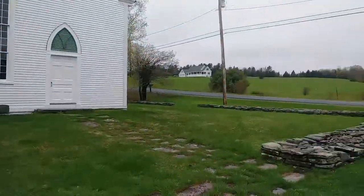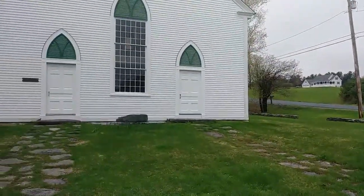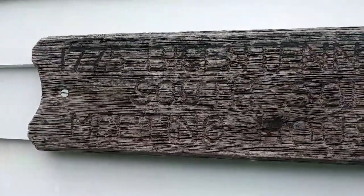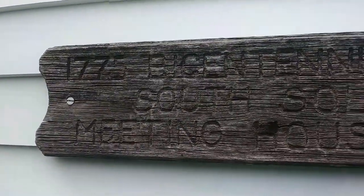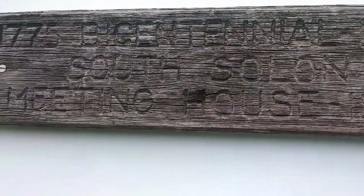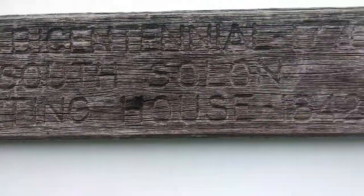It goes all the way around it, got these nice walkways that go up to it. South Solon Meeting House, 1775, 1776, Bicentennial. This place is old.